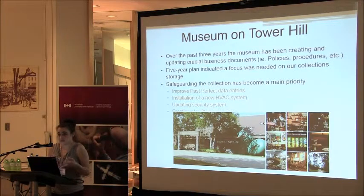As other people have said, the data entries are insufficient to find anything. Most of ours are an accession number, an object name, and maybe a brief description. We've been updating our security system and have installed a new HVAC system. What we need to do is create written procedures, because any written procedures we have are so outdated that they're essentially useless.